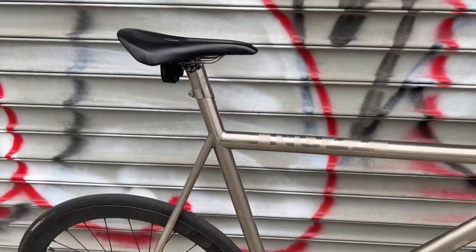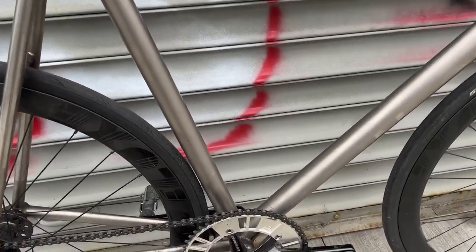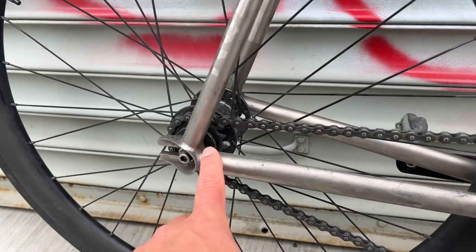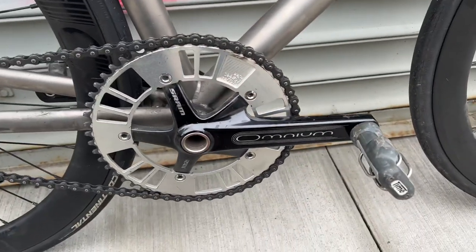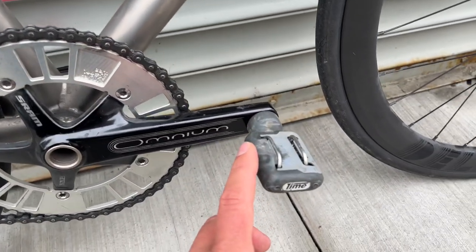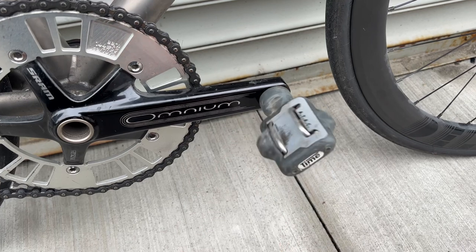As you can see, there's no brakes — there's nowhere to put brakes on this bike. The gearing I'm running is a 53 tooth in the front and a 15 tooth in the back. These are 172.5 Omniums with Time pedals — old Time Attacks from the late 90s to early 2000s.